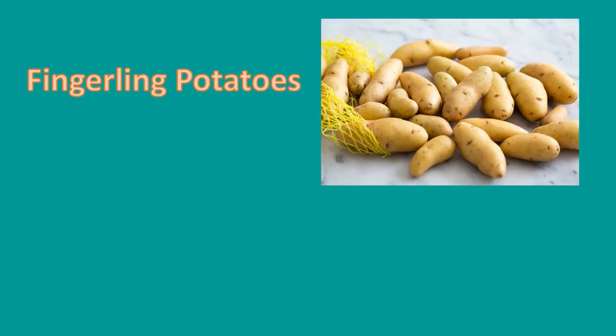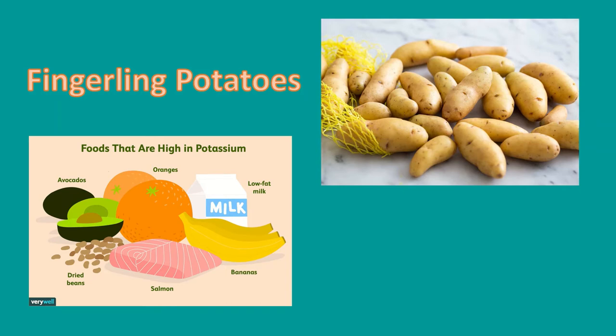Fingerling potatoes are 2 to 3 inches long and, as their name suggests, they are finger-shaped. Their skin can be red, orange, purple, or white as pictured here. They are an excellent source of potassium — they actually have more potassium than a banana.